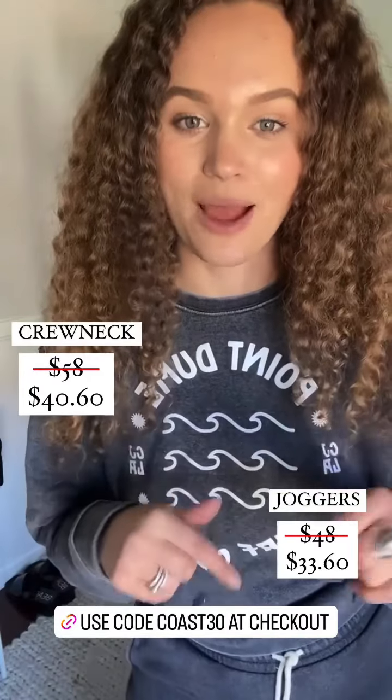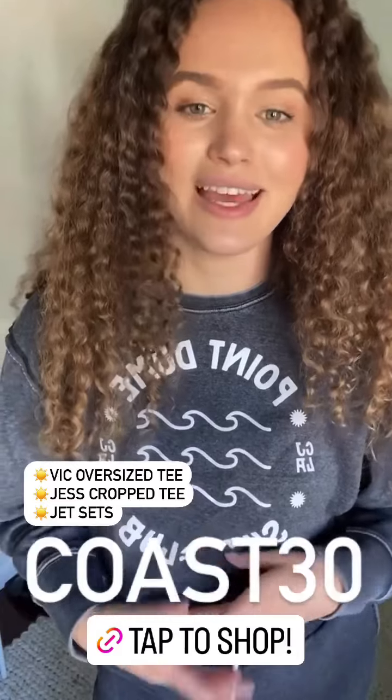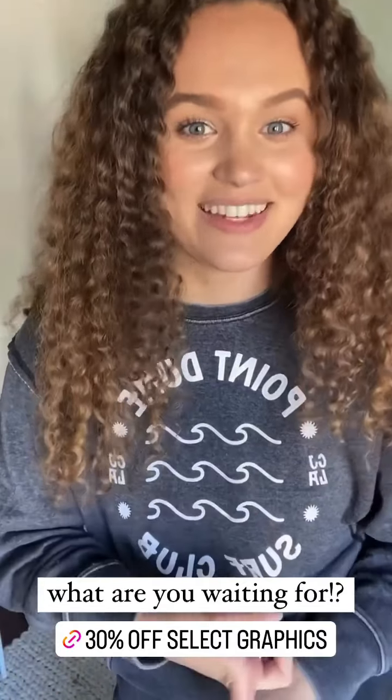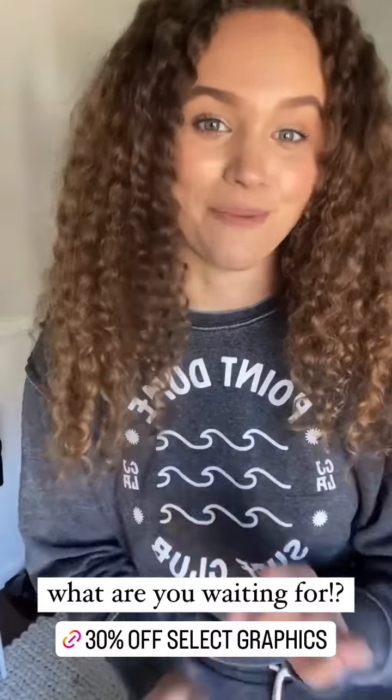Click here to grab your jet set and use the code COAST30 for 30% off your order. It can be on the jet set, the Vic tees, the Jess cropped tee — all of those have really cute graphics and hand-dyed fabric. They're beautiful quality and just so amazing. Don't sleep on that deal. It's so good and you will regret it if you don't buy it.